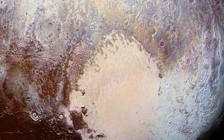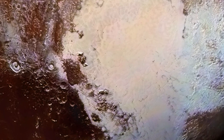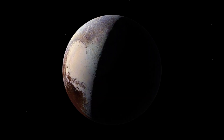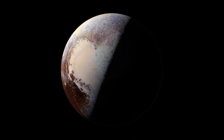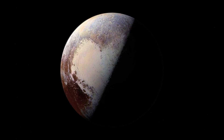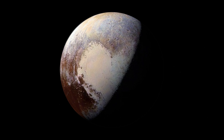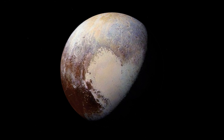Hubble's high-resolution images can't compete with pictures taken from probes that pass close to the planets of the Solar System. However, Hubble has the advantage of being able to carry out long-term monitoring, returning to look at these objects periodically. This is crucial for the study of planetary atmospheres and geology.